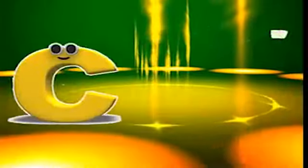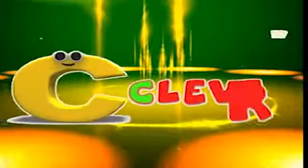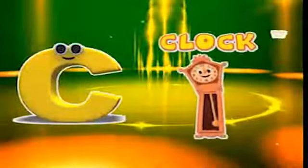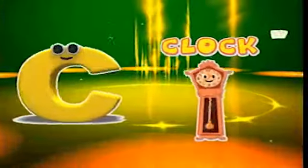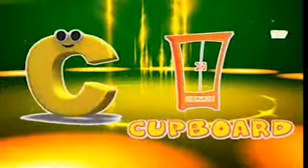C is for clean, c-c-clean. C is for clever, c-c-clever. C is for clock, c-c-clock. C is for cupboard, c-c-cupboard.